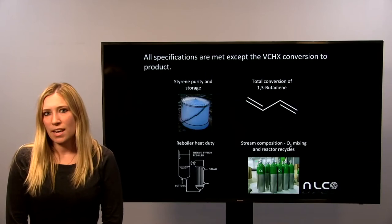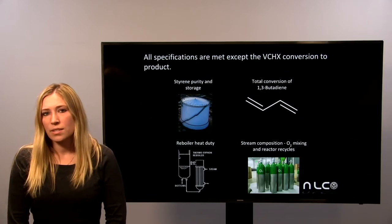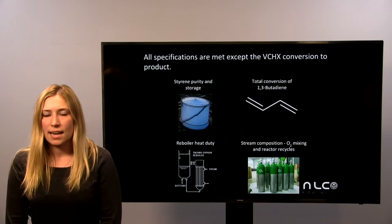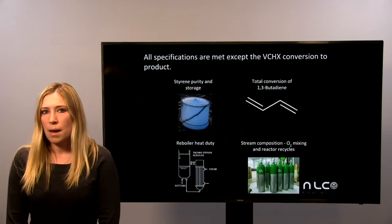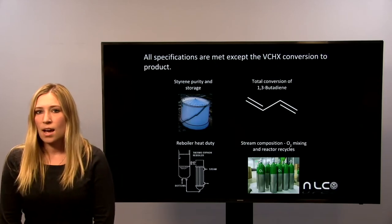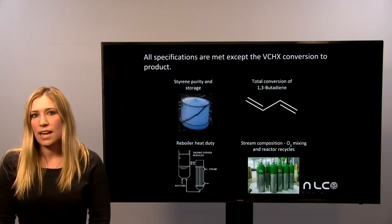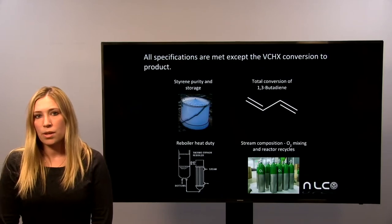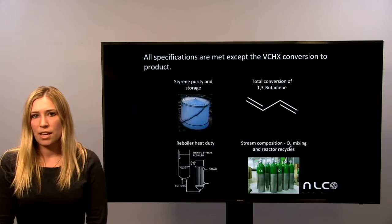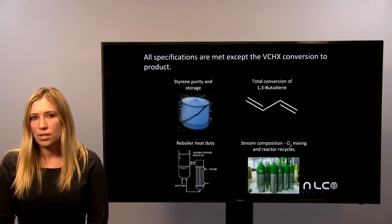All hard and soft specifications for the process have been met except the conversion of vinyl cyclohexene to styrene, due to the selectivity of vinyl cyclohexene to styrene in the second reactor. Of the specifications that are met, most notably the styrene product purity is at 99.8%. Additionally, the total conversion of butadiene to styrene specification is met, the reboiler heat duty per pound of product has been met, and all stream composition specifications have been met, including both recycle streams back to the reactors as well as the oxygen composition.